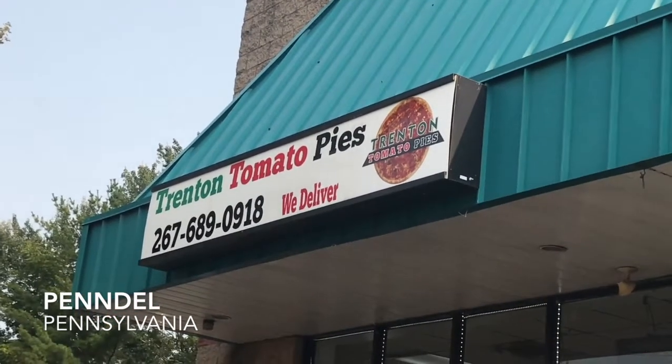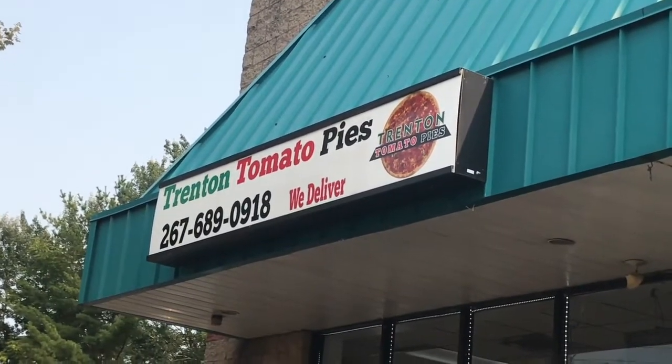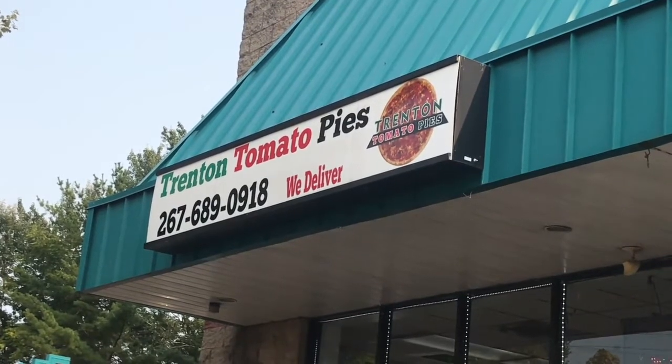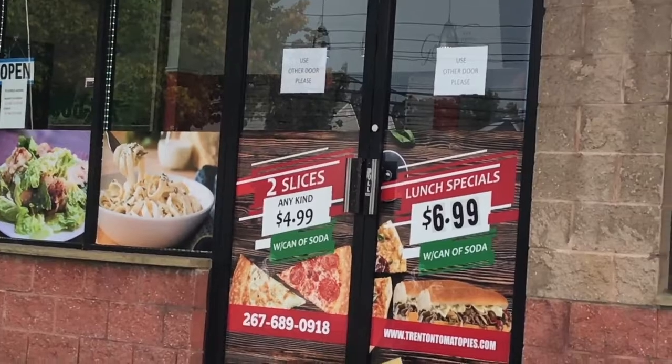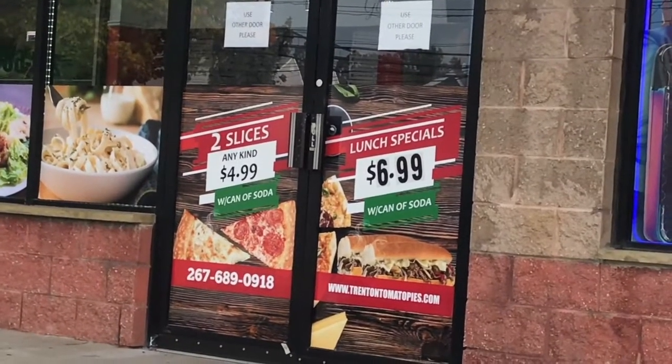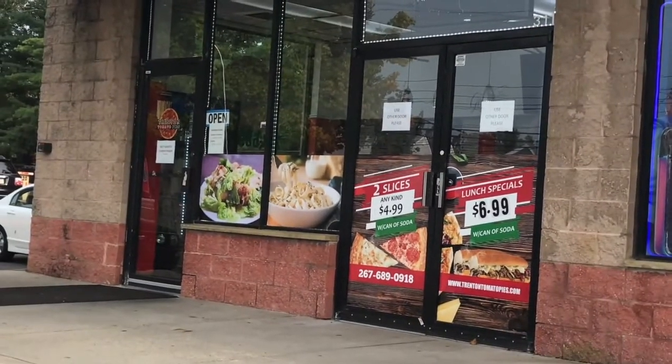Trenton Tomato Pies. We're a little bit outside the capitals area of New Jersey and Pennsylvania, but they had an awesome deal: two slices of any kind for $4.99. Even that sandwich deal looks pretty darn good. So let's give it a shot.